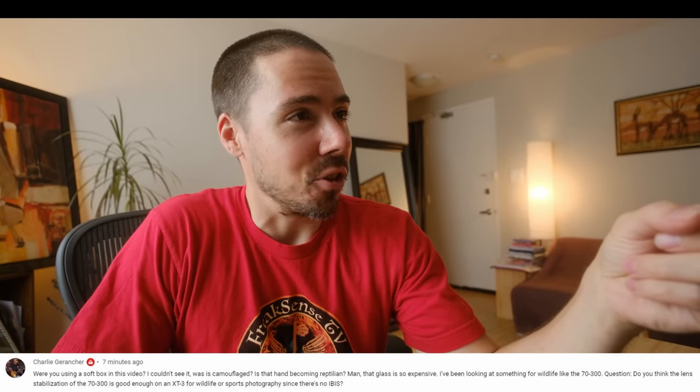Do you want to be left out in the dark for dinner? Were you using a softbox in this video? I used a soft curtain over a window. I couldn't see it — was it camouflaged? I don't know what you're talking about or what video this was.